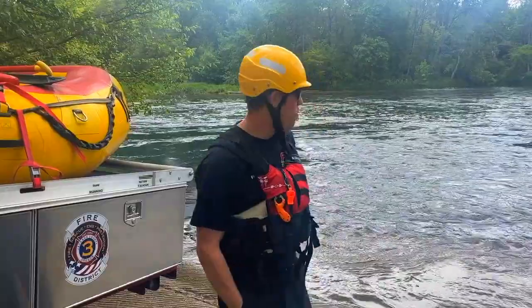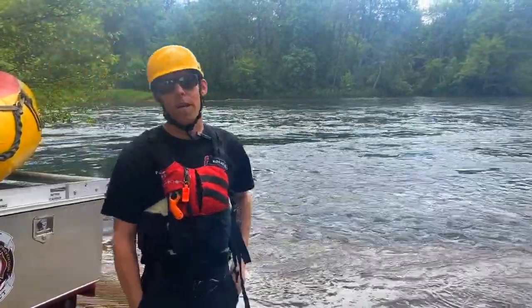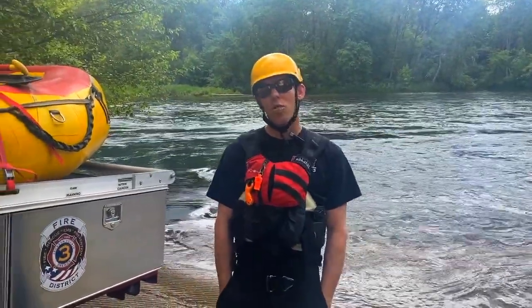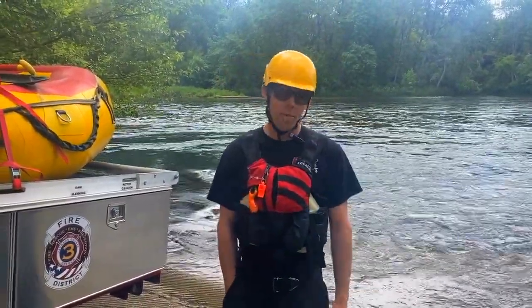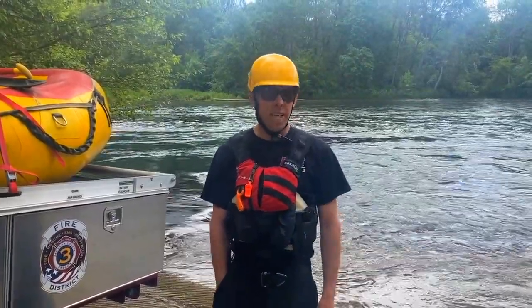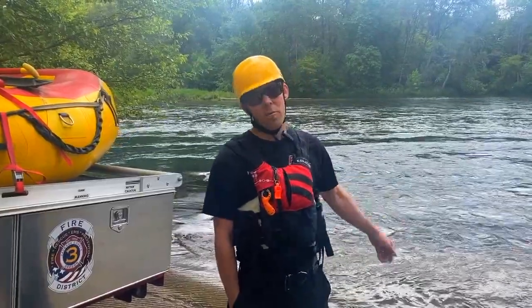We're out here at Dodge Bridge Boat Ramp, and we've got the beautiful Rogue River behind us, which is a great spot to come and play. A couple things that we can do to ensure you are safe. What I'm going to talk to you about now is the water temperature and how that relates to hypothermia. This river right now is in the mid-50s degrees, and it stays cold all summer long.